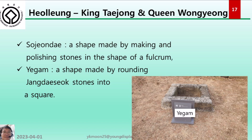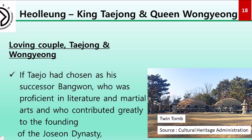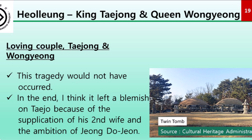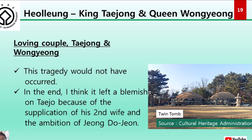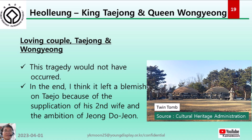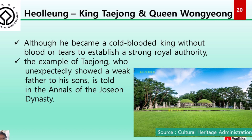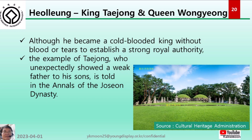If Taejo had chosen Bangwon as his successor — who was proficient in literature and martial arts and contributed greatly to the founding of Joseon — this tragedy would not have occurred. In the end, it left a blemish on Taejo because of the supplication of his second wife and the ambition of Jeongjodojeon. Although he became a king who shed blood to establish strong royal authority, Taejong is remembered as a caring father in the annals of the Joseon dynasty.